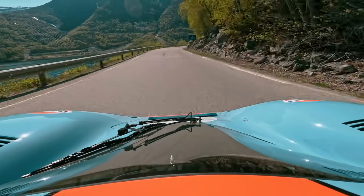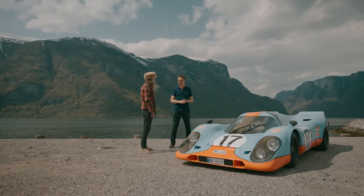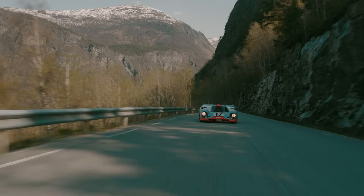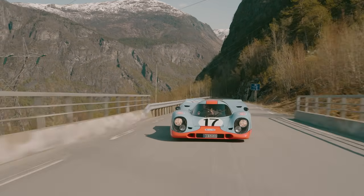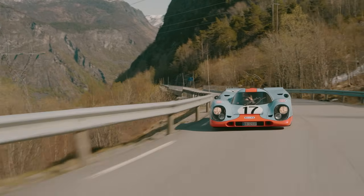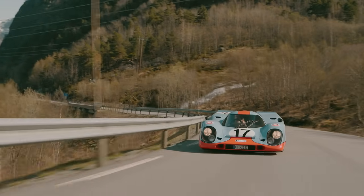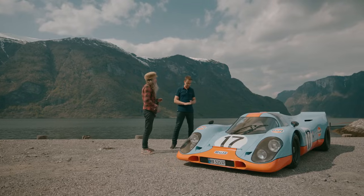How much horsepower conservatively do you think this makes? For road approval, this has a little more than 300 horsepower, but it has a lot of grunt from the bottom in terms of torque. It's a turbo, so the turbo kicks in quite early and gives the same amount of torque that the original cars had, but a little bit down in the RPM.